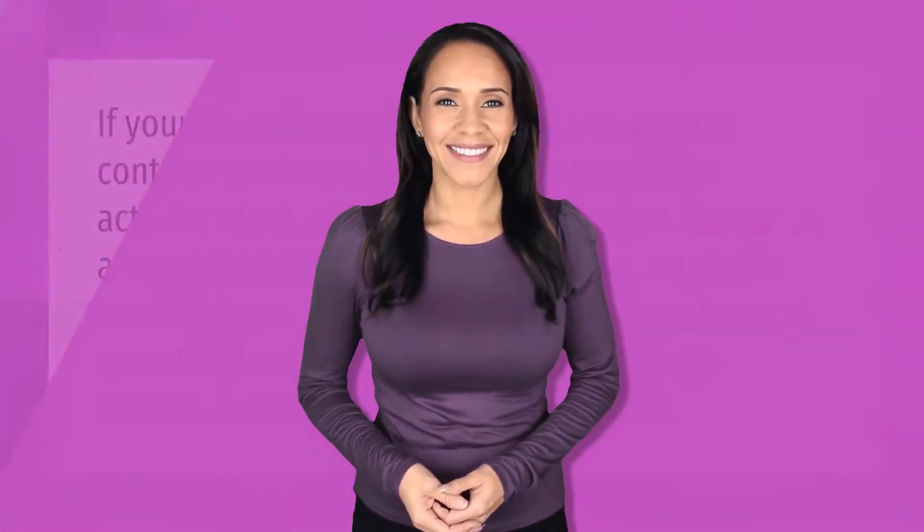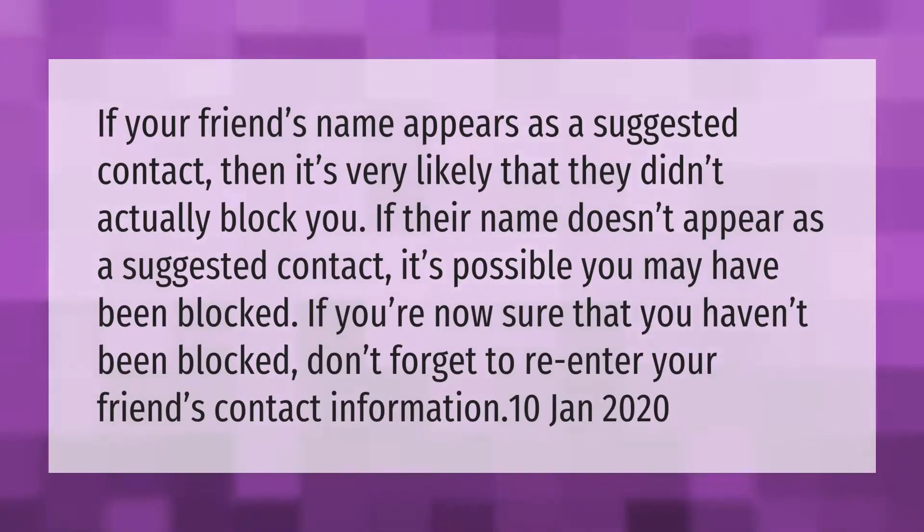If your friend's name appears as a suggested contact, then it's very likely they didn't actually block you. If their name doesn't appear as a suggested contact, it's possible you may have been blocked. If you're now sure that you haven't been blocked, don't forget to re-enter your friend's contact information.